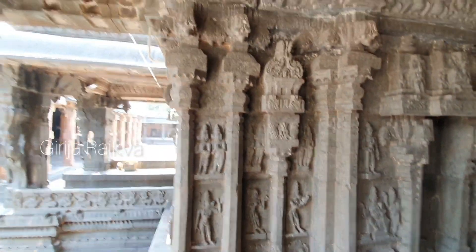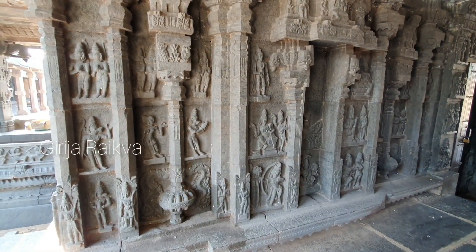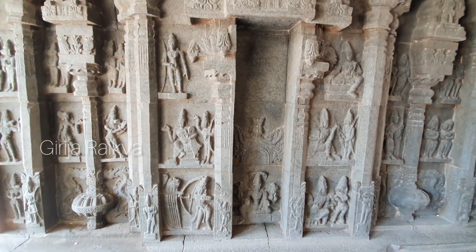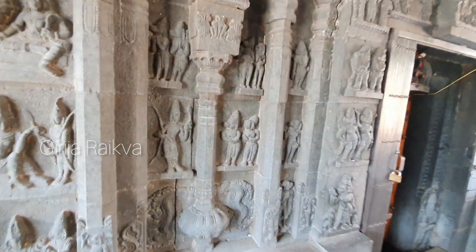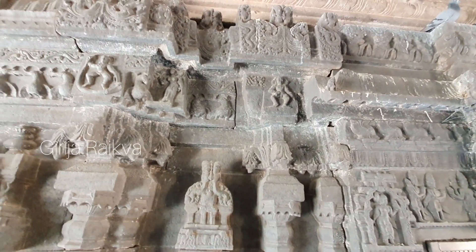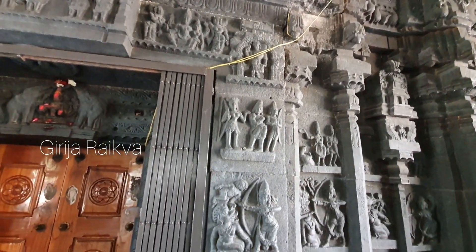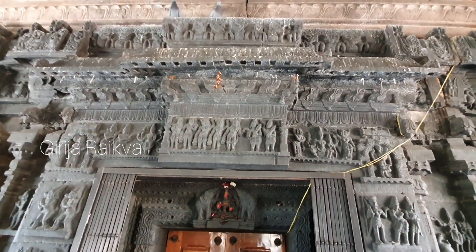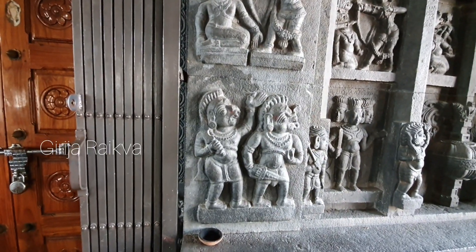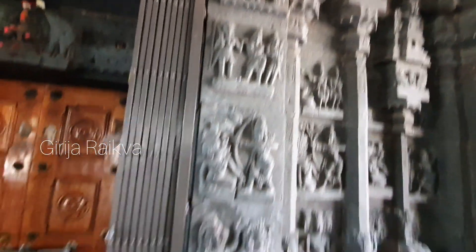It is such a good feeling to see a temple which has not been harmed by anybody. This panel around Garbhagruha narrates Sundara Kanda — here Hanuman meeting Rama, then taking him to Sugriva, all the stories are narrated in this panel. This is Aranya Kanda's story — when Rama kills Khara and Dushana, when Shurpanakha comes and she complains to Ravana, these stories are carved here.